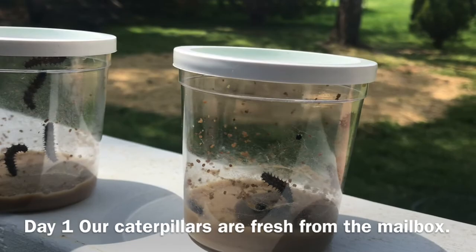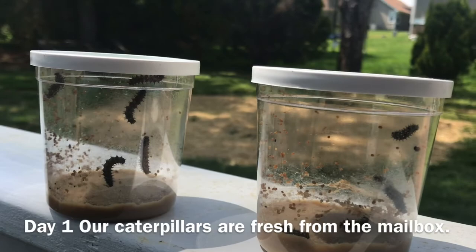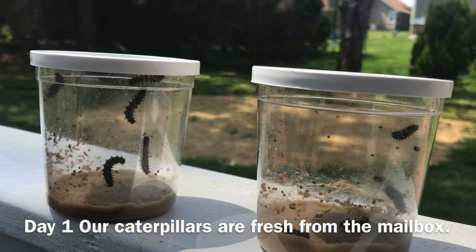They're already starting their way up the side of their jar as they're eating the brown residue on the bottom. Probably within the next week I would guess they will be forming cocoons, but I will keep you updated and posted on our life cycle of our little butterflies that we're going to form.